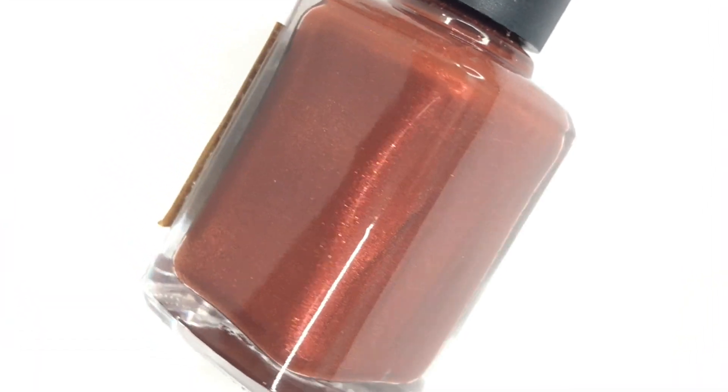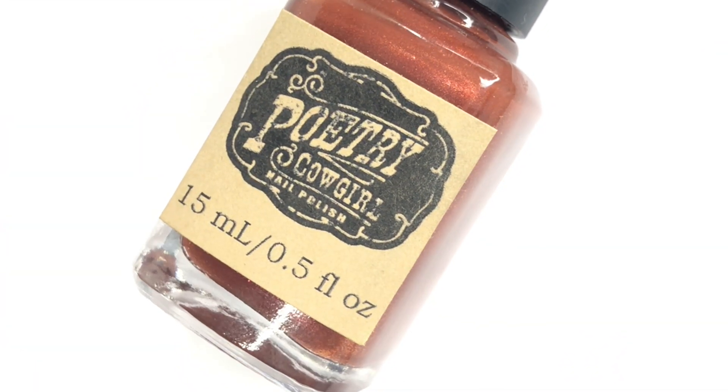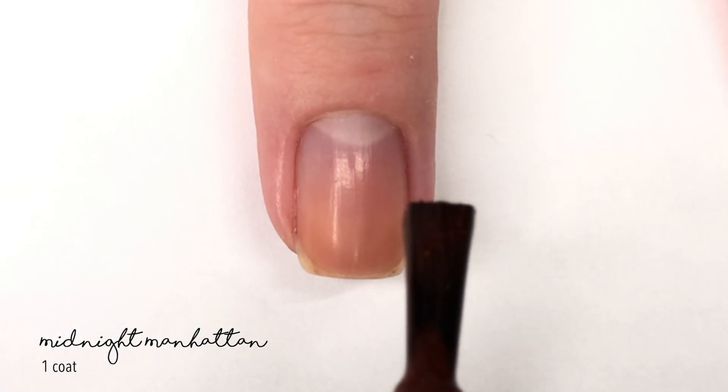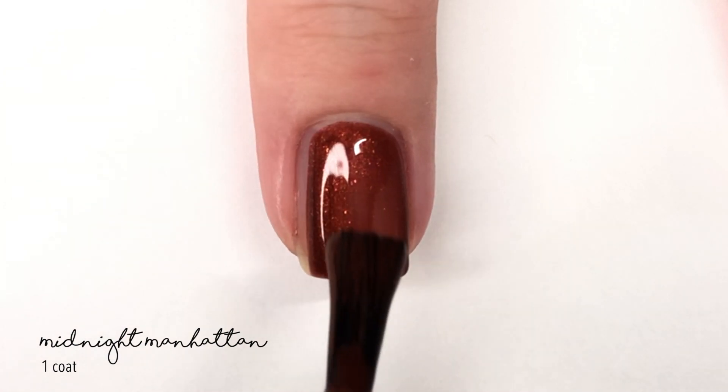Hey everyone, welcome back to 25 Soupies and welcome to another swatch video. Today I'm going to be swatching a new Poetry Cowgirl nail polish that's going to be available in the June Polish Pickup. This was sent to me for review to show you guys.